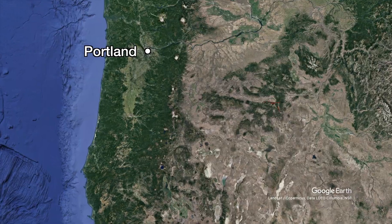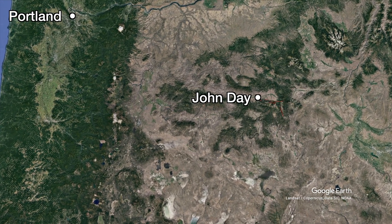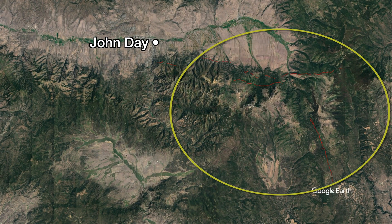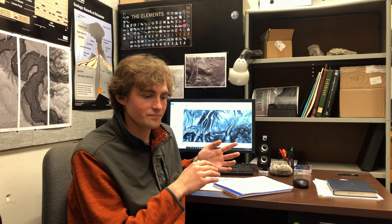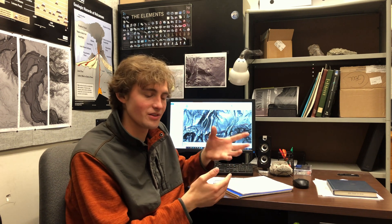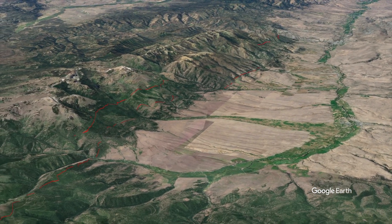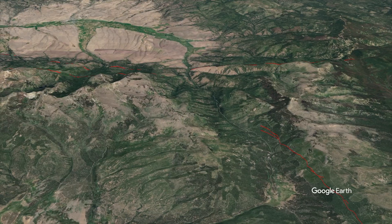Ian found two faults in the area, located in the Strawberry Mountains of eastern Oregon, where I've done some field work and mapping in the past. The Strawberry Mountains are a very remote and beautiful area, but most importantly that whole northeastern quarter of the state is primarily considered to be tectonically stable. There are really three main fault scarps Ian discovered: two run along the northern range front of the Strawberry Mountains, and another runs north to south a little ways south of the mountains themselves.